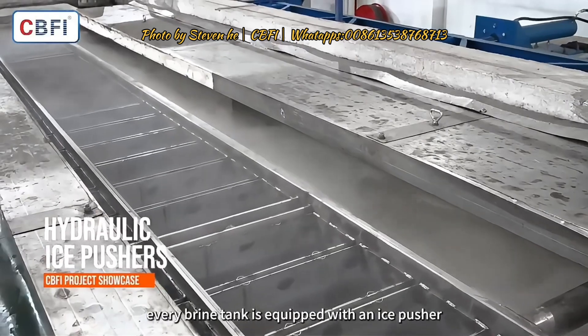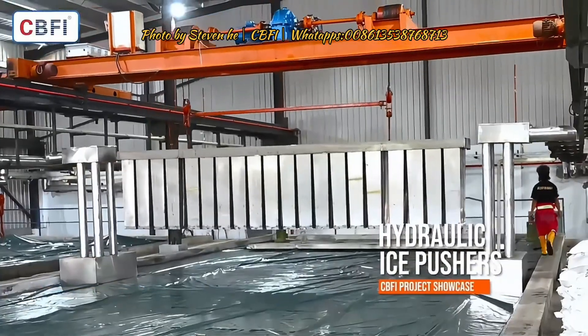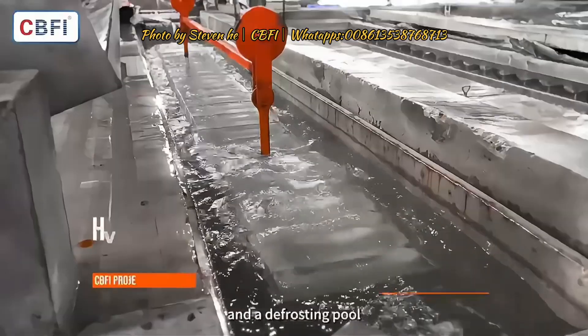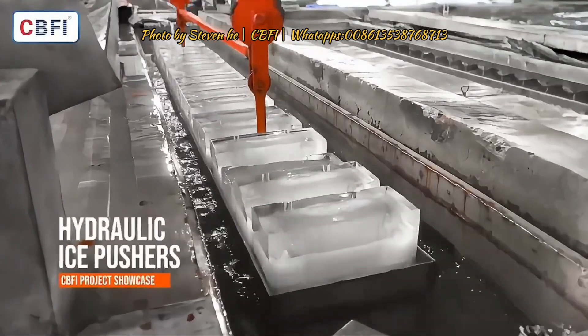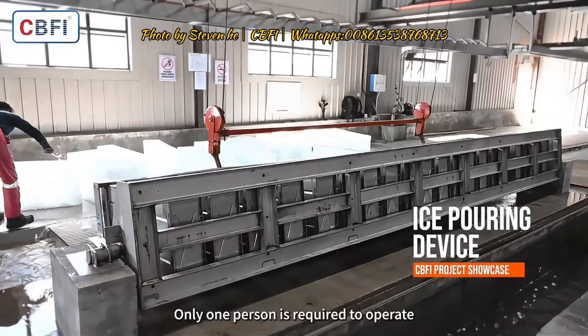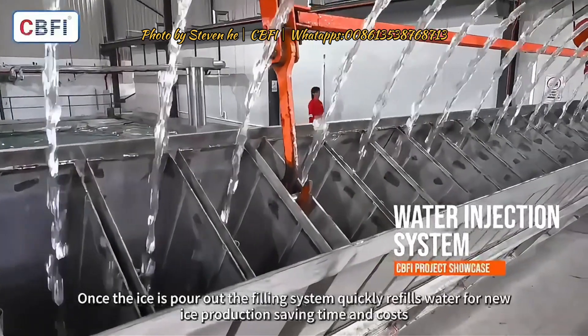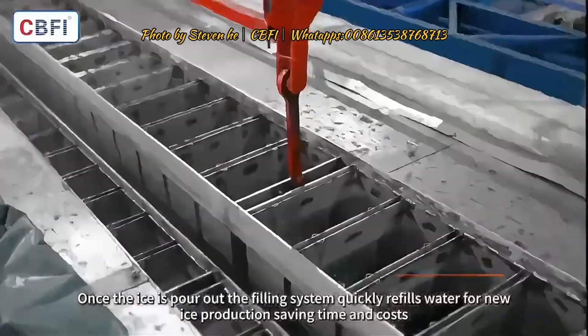Every brine tank is equipped with an ice pusher, a hoisting crane, and a defrosting pool. Only one person is required to operate. Once the ice is poured out, the filling system quickly refills water for new ice production, saving time and costs.